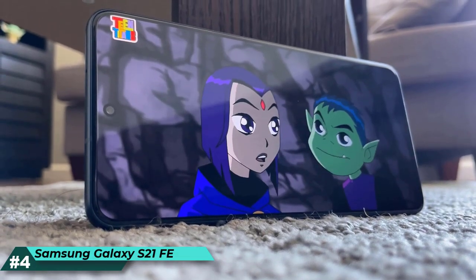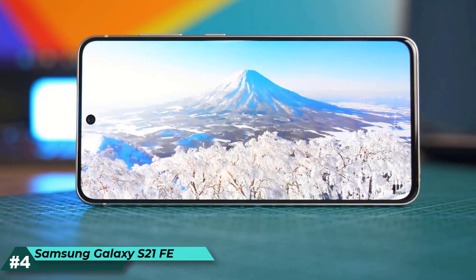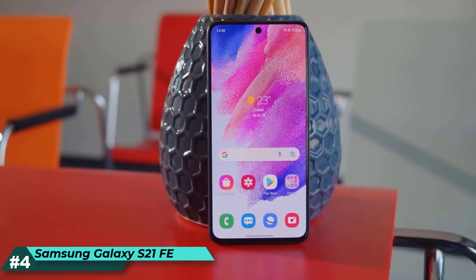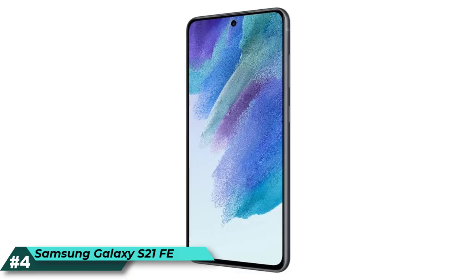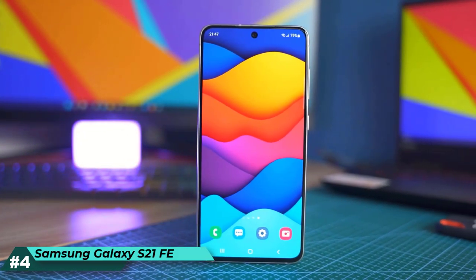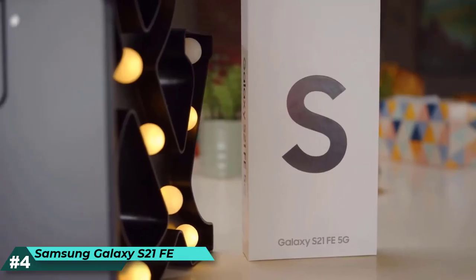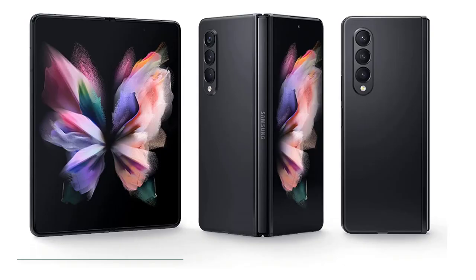It also features a 32MP front selfie camera. 30x Space Zoom combines 3x hybrid-optic zoom and 30x digital zoom for high-resolution close-ups, while the Engage Zone Lock reduces shakiness the further your zoom goes. The power-efficient processor chip offers reliability and performance that boosts every experience, from graphic-heavy gaming to multitasking. Take your everyday experiences to the next level with the phone that's designed to fuel your passions.